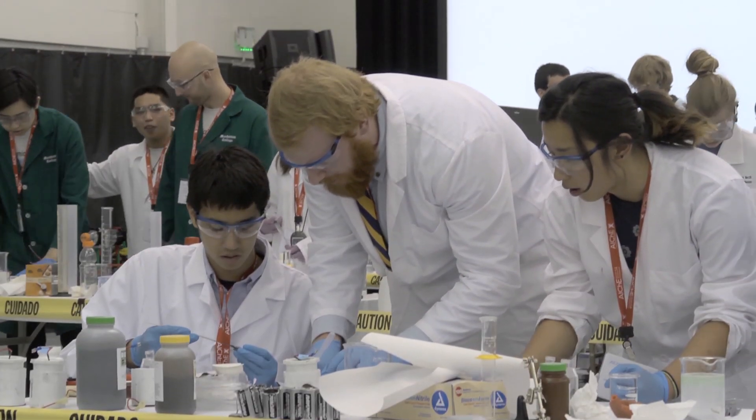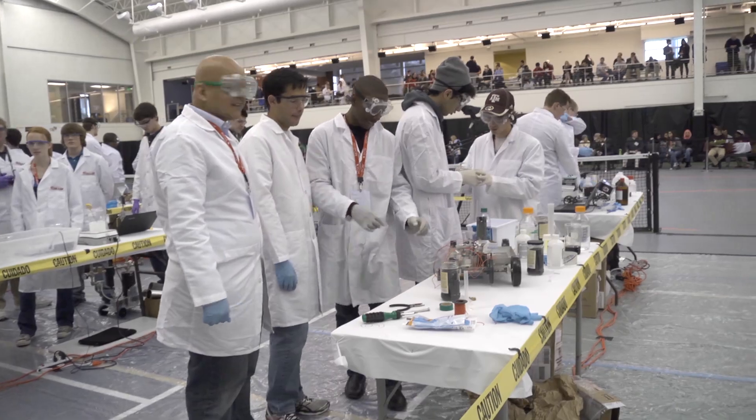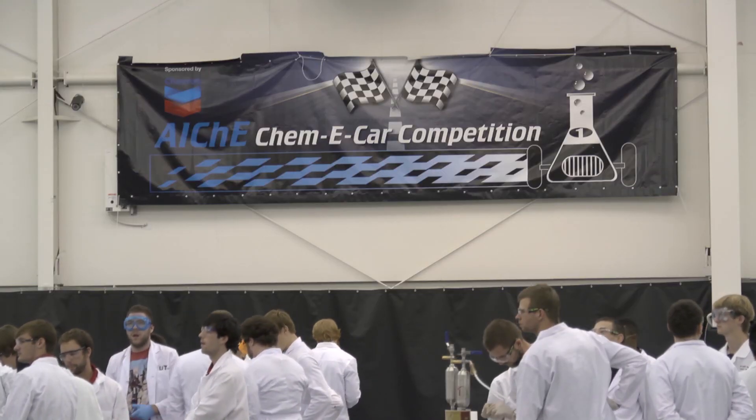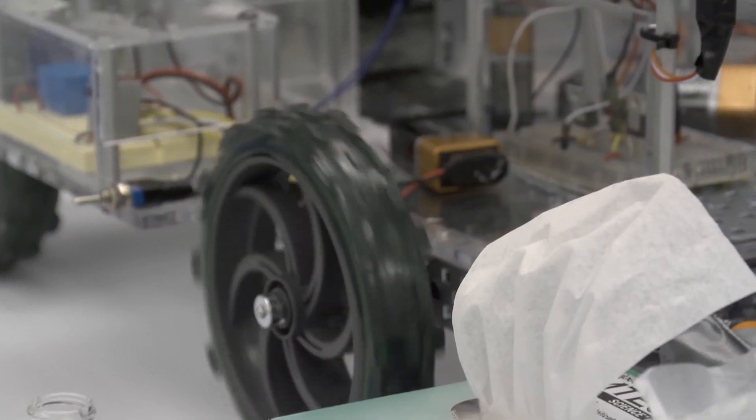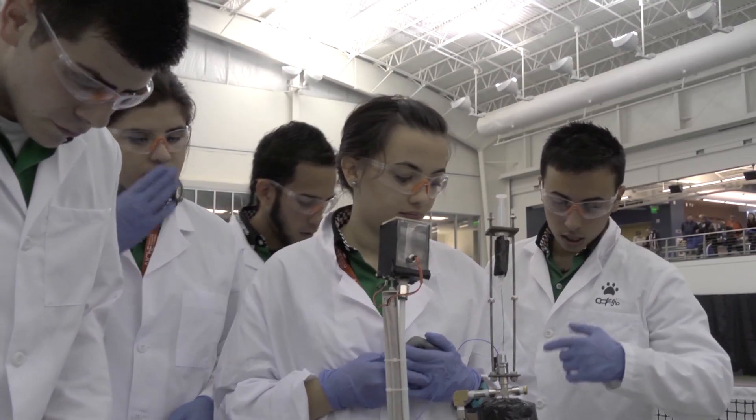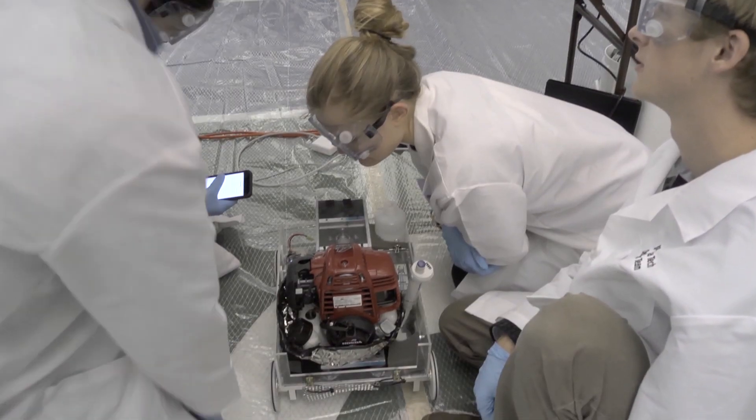The ChemE car competition really started and got going in about 1995 when I was on the board of directors. I saw a need to have open-ended type problems for students to address. We wanted something that could be creative. Most of their class work is closed-ended problems — they calculate this, calculate that. We wanted something that was a two-parameter problem and something they could design.